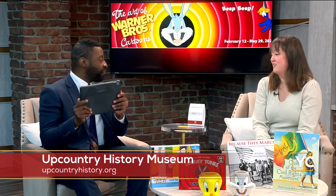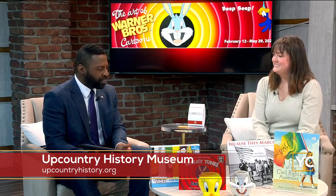Do kids even appreciate how iconic these cartoons are, given they have access to so many different things right now? But you said they still know the characters. They do — they come in wearing Tweety Bird. They know Bugs Bunny, they know Tweety Bird and all these characters.